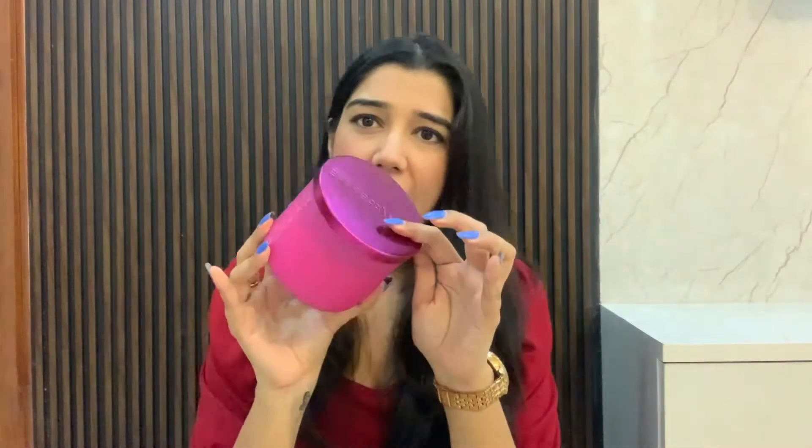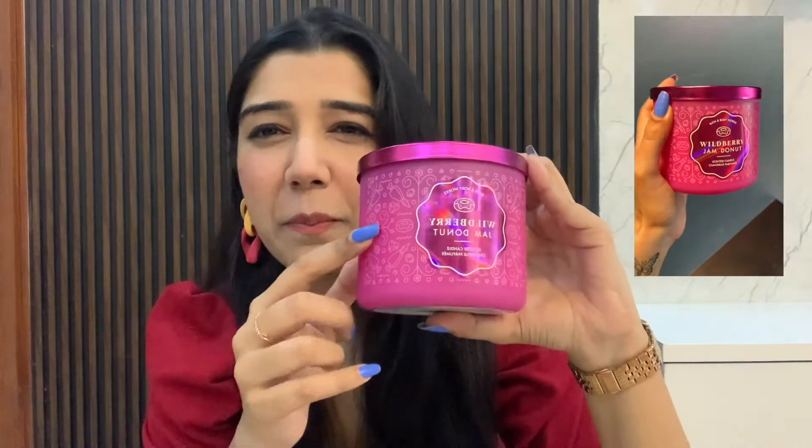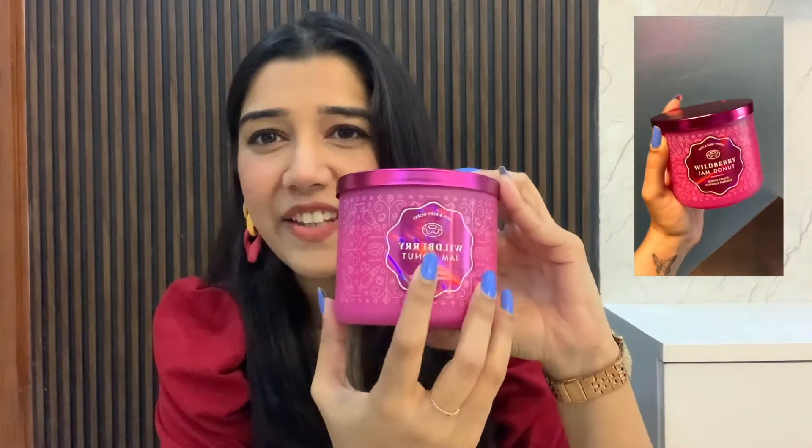Starting with the jar itself — it's a very cute, pretty-looking jar. Very pink with a metallic cap, which fits the bakery theme perfectly. It's literally a perfect visual explanation of Wild Berry Jam Donut. The label features pastry bags in white with a donut design. It's very cute, and it's actually rare for Bath and Body Works to have such bright, full-color designs.